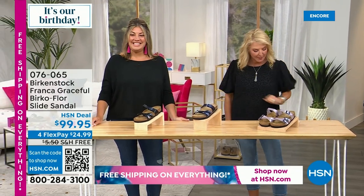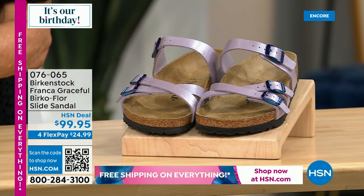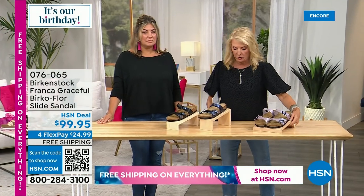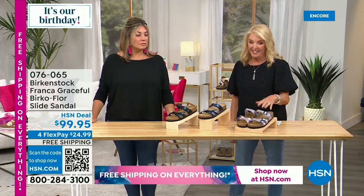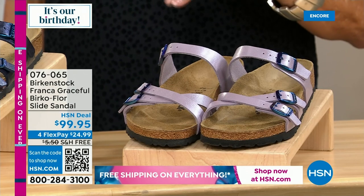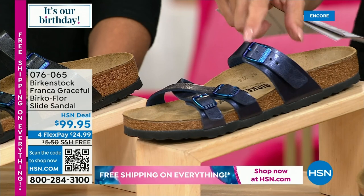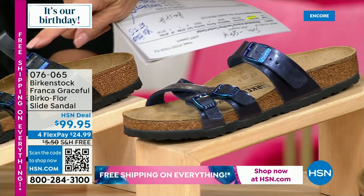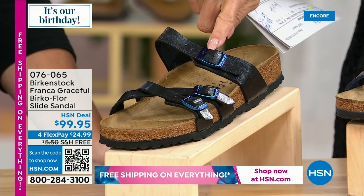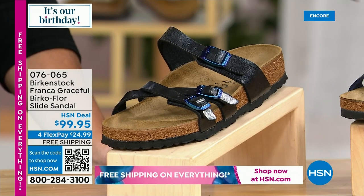The next shoe is very different from the Arizona — this is a brand new launch. We have three colors: orchid, which I've never seen Birkenstock do before — it's gorgeous; midnight, a really cool deep blue with super cool hardware; and licorice, a deep black with iridescent buckles for a little twinkle.